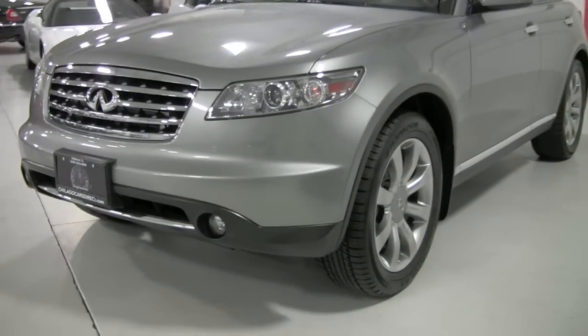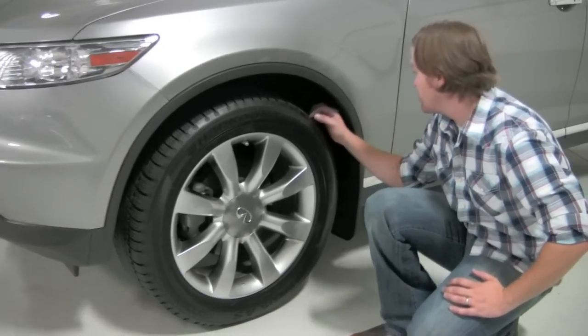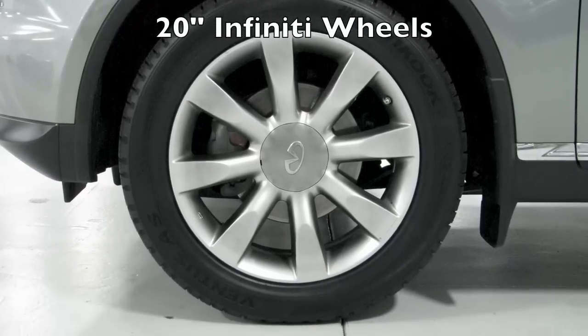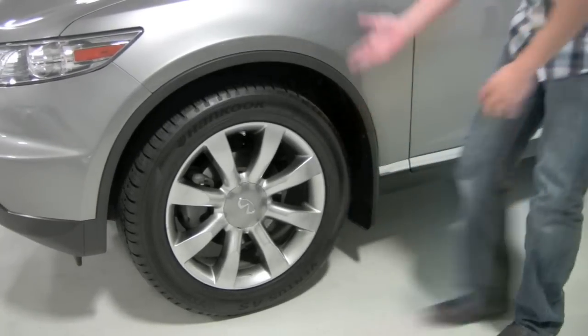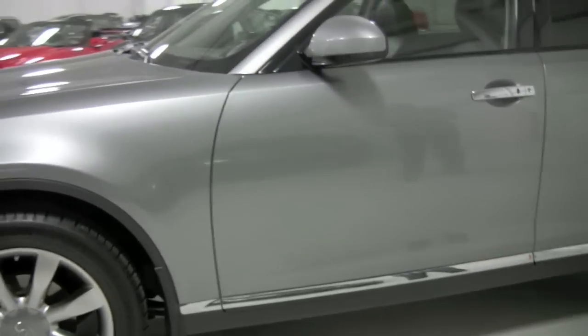Come around to the side here. You've got a set of Infiniti 20 inch wheels with — I shouldn't say brand new — they're probably within the 80-90% range. Mud and snow rated 265-50R20. Look at it down on the side — it's titanium gray, it's a great color. The chrome panels, paint, everything is factory original condition.